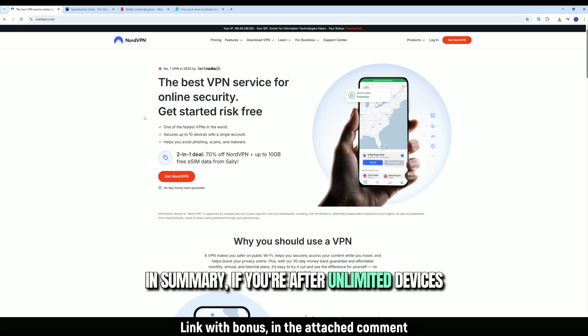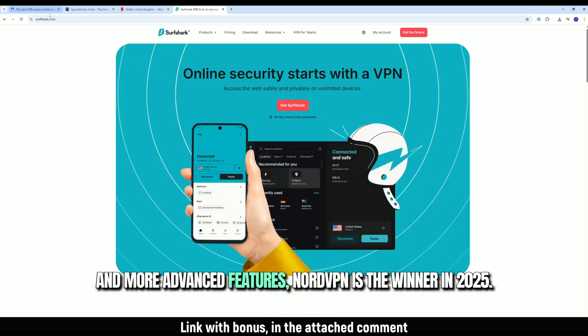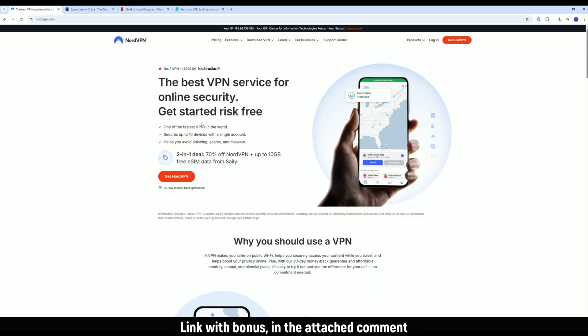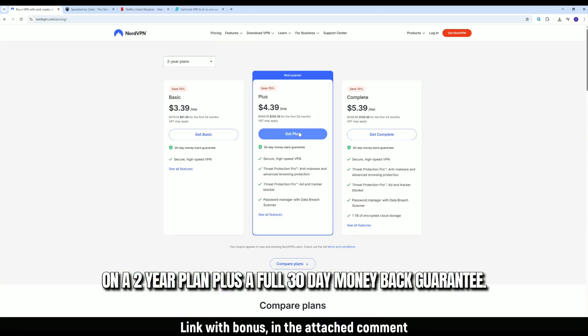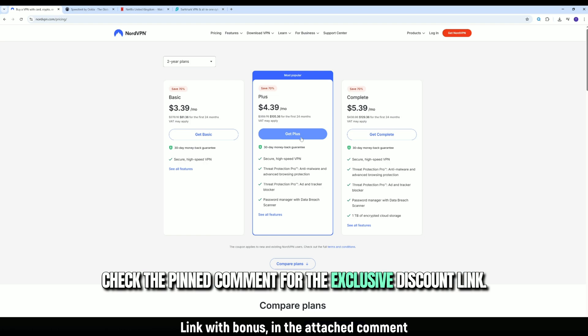In summary, if you're after unlimited devices and a lower starting price, Surfshark is solid. But if you want faster speeds, stronger privacy policies, and more advanced features, NordVPN is the winner in 2025. NordVPN is currently offering three months free on a two-year plan, plus a full 30-day money-back guarantee — no risk, just privacy. Check the pinned comment for the exclusive discount link.